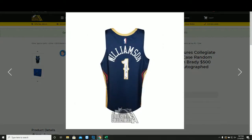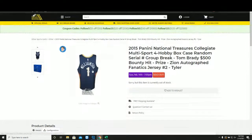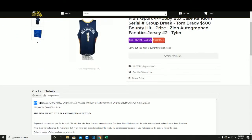At the end, we'll random off our Zion Williamson autographed Fanatics authenticated jersey. Also, if we pull a Tom Brady autograph, we'll random off a $500 gift card. They are serial numbered to 25 or less, so super rare.